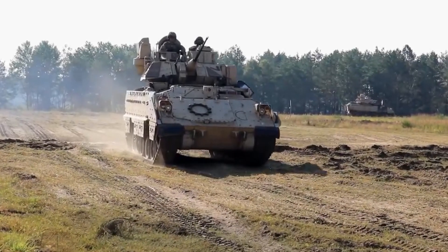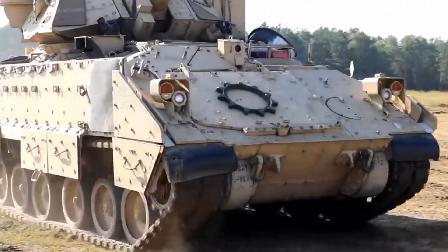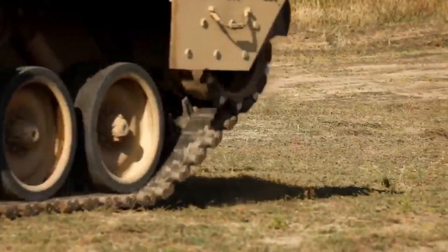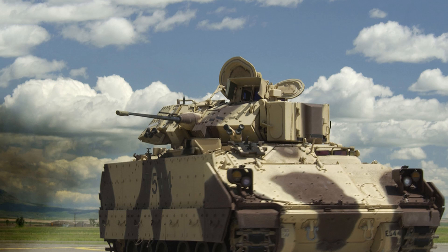The Bradley Fighting Vehicle, BFV, is a family of American armored combat vehicles designed to transport infantry and provide firepower support on the battlefield. Named after General Omar Bradley, it was introduced in 1981 by FMC Corporation and has since become a vital asset in mechanized infantry and cavalry roles.